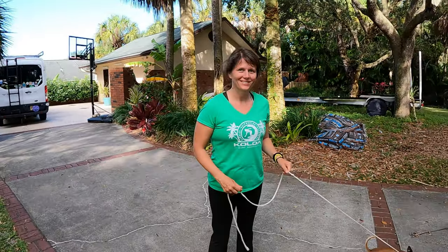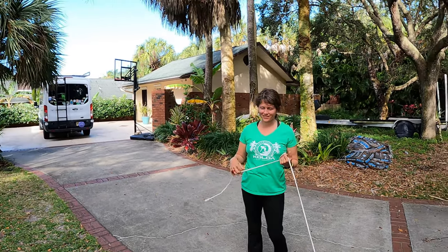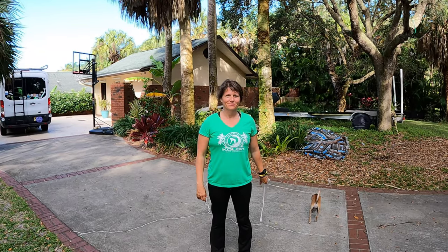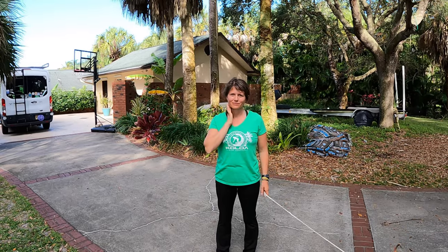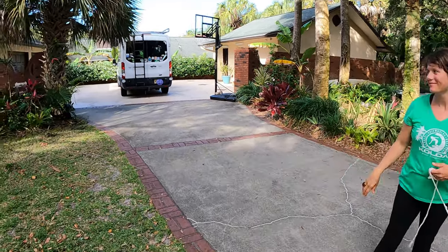All right y'all, back at you for episode number 40 of the Planting Pirates. This is where we're gonna take you for a little tour and show you where we planted all the free plants we got on our Plant Pirates episode. I'll put a link to that below, but if you check that out you'll see where we got all the plants we're about to show you for free.